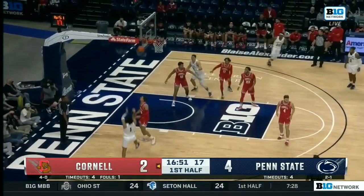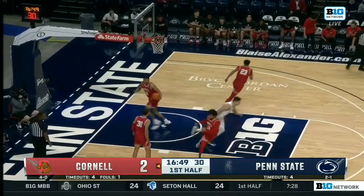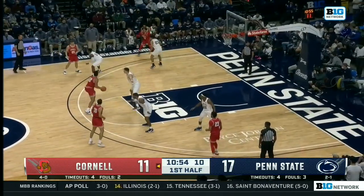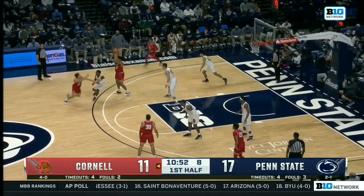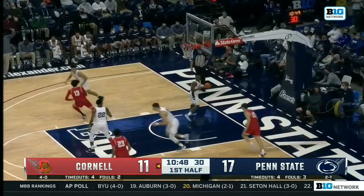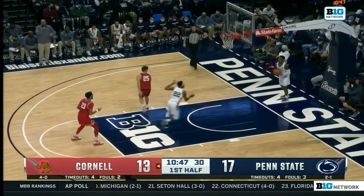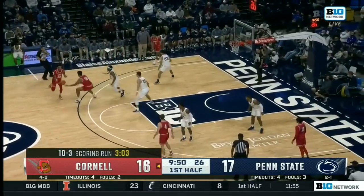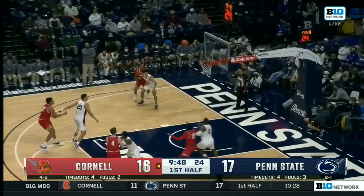Seth Lundy, who returned the most points from a season ago on this Penn State team, knocks down his first jumper of the game — a 6-2 start for Penn State. Again, the shot clock's at 10; Cornell is the fastest-paced team, and they're waiting for the shot clock to get all the way down. Good defensive possession, but Cornell still scores on it — resulted in a three for Cornell. Really good offense, a 10-3 run for the Big Red.